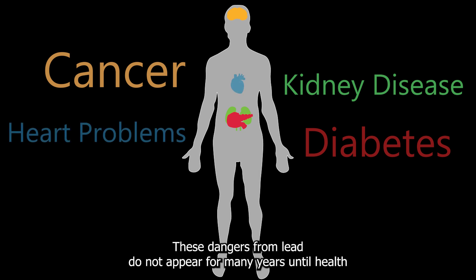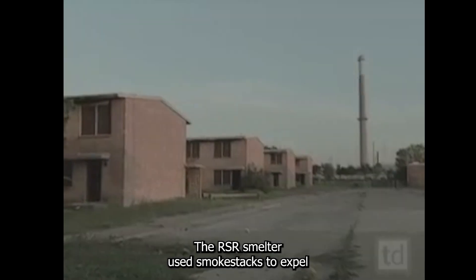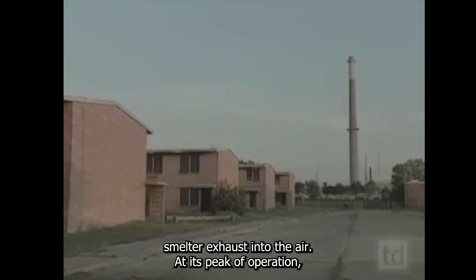These dangers from lead do not appear for many years until health problems show up, at which point the effects are irreversible. The RSR smelter used smokestacks to release smelter exhaust into the air.